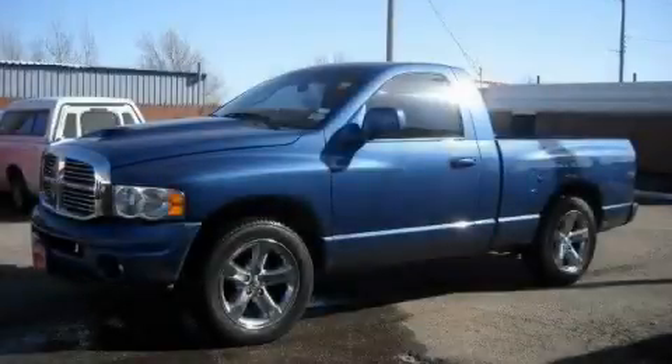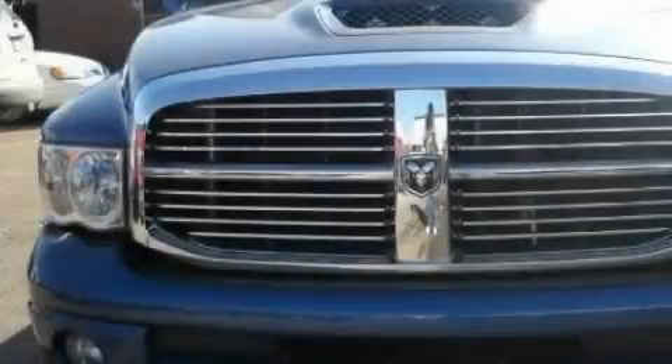This is a 2005 Dodge Ram 1500, made for the job site, the trail, and the town.